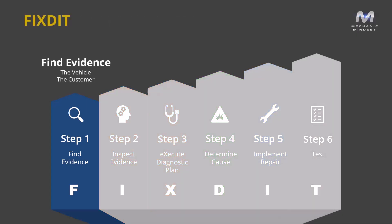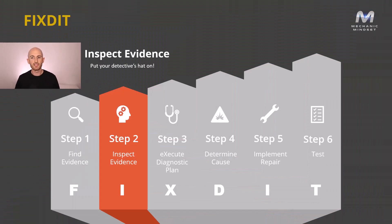The first step is to find evidence — that's the first thing we do before we touch the car or anything. There are two places to go for that: the vehicle and the customer. It's also important that we confirm the fault and make sure no stone is left unturned. Step two is to inspect the evidence. We've got all this evidence, so we put our detective's hat on, locate the change point, find any common denominators, weed out the red herrings, and identify a starting point for our diagnosis.